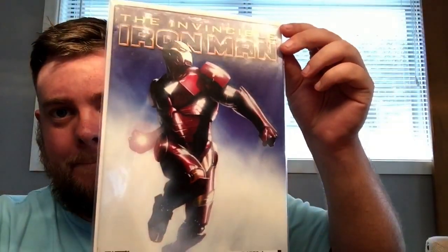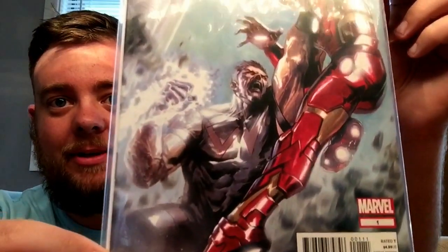Here's the first one I got: the Invincible Iron Man number four, brilliant edition. Sweet, sweet painted cover. Then I've got the Avengers Annual number one — another sweet painted cover there.